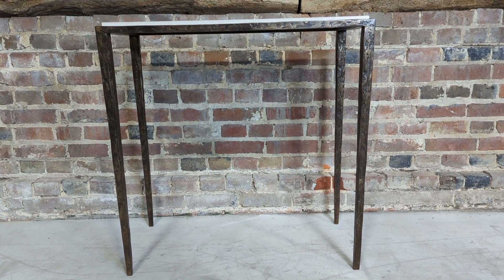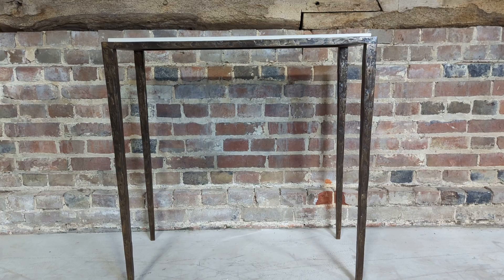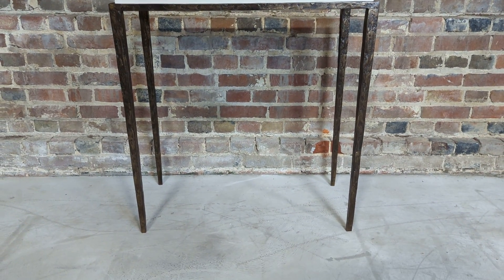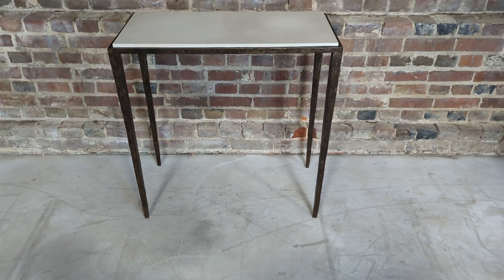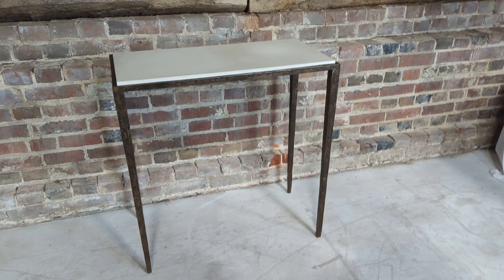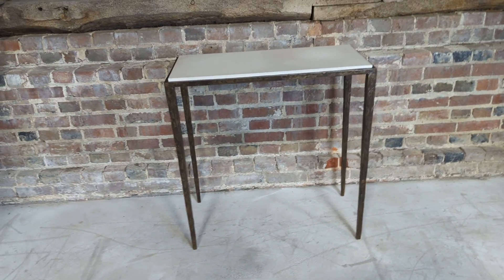Here we have a beautiful forged steel Porta Romana luxury Italian designer side table — I'm going to say it's probably more of a console table. We have got a larger version, but it is pretty big as a side table. It could be used as anything, to be honest with you. There's a lovely gap between the top and the floor that you could even use it as a little desk.